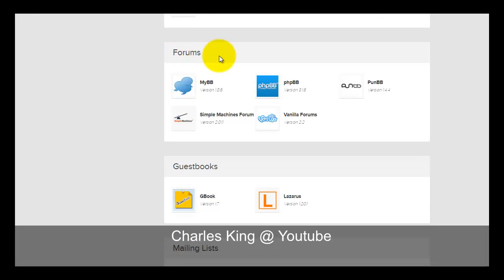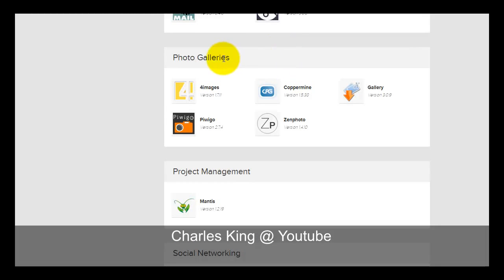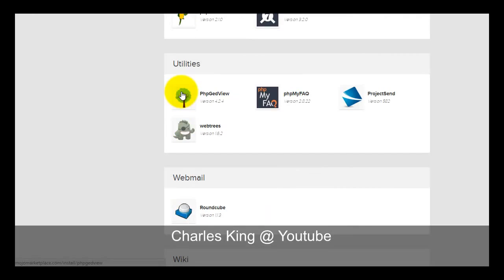If you are going to set up a forum site, the HostMonster shared hosting plan includes phpBB, Simple Machines Forums, and Vanilla Forums. For large forum sites, I would recommend the VPS or dedicated server plan. For photo gallery sites, they have Coppermine Gallery, Zen Photo, and pv:Gallery. Coppermine is very user-friendly if you are a beginner creating a photo gallery site.